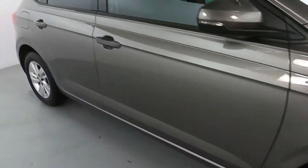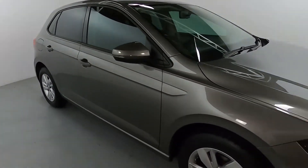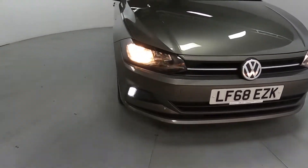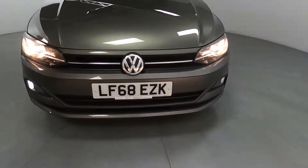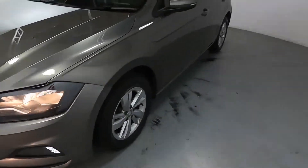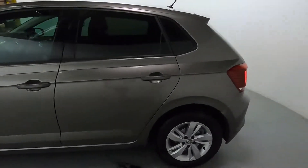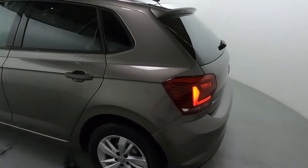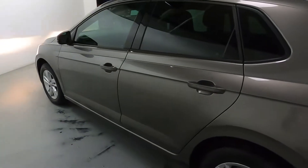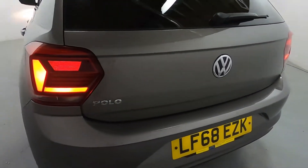Nice Volkswagen alloy wheels, and nice leading lines to this car as well, giving it quite a sporty look. You've got LED daytime running lights on the bottom of the bumper. There's privacy glass on the side and the rear. Those leading lines go all the way down the car and match up nicely to the rear lights going all the way around to the boot.